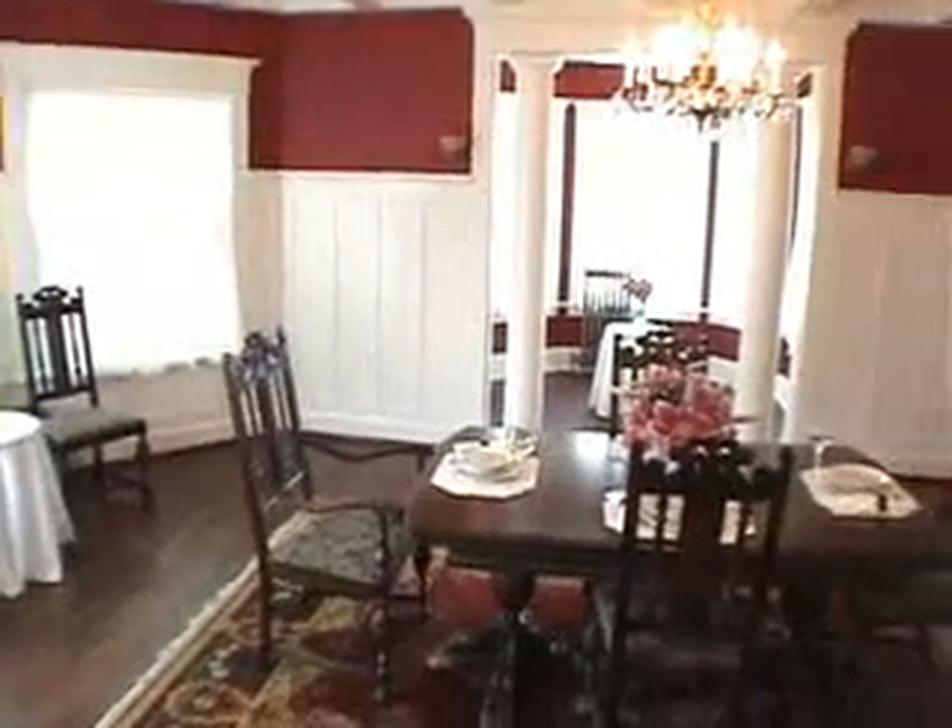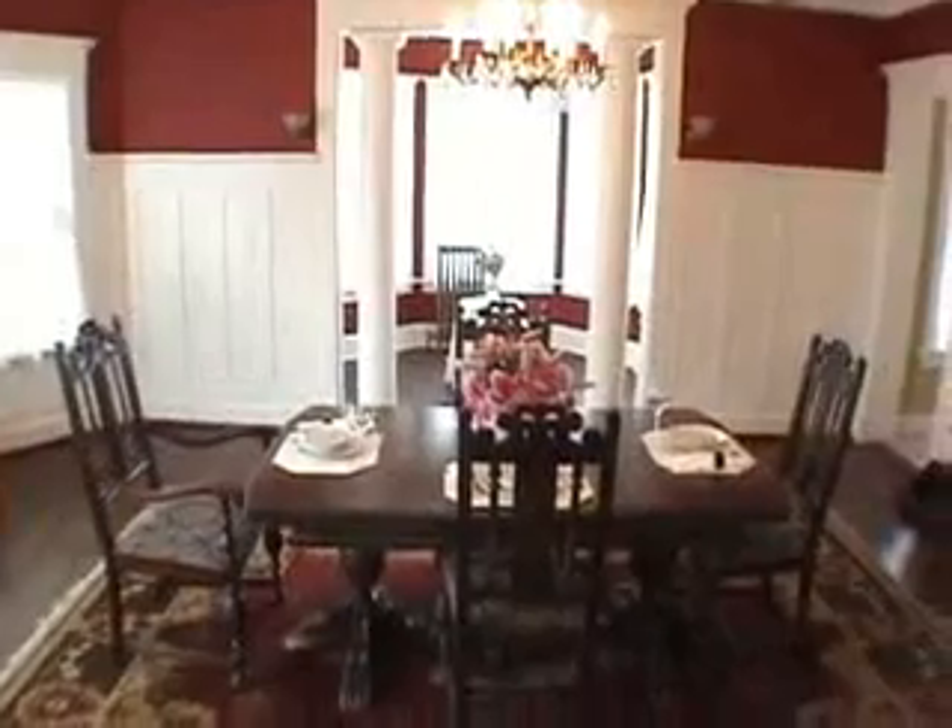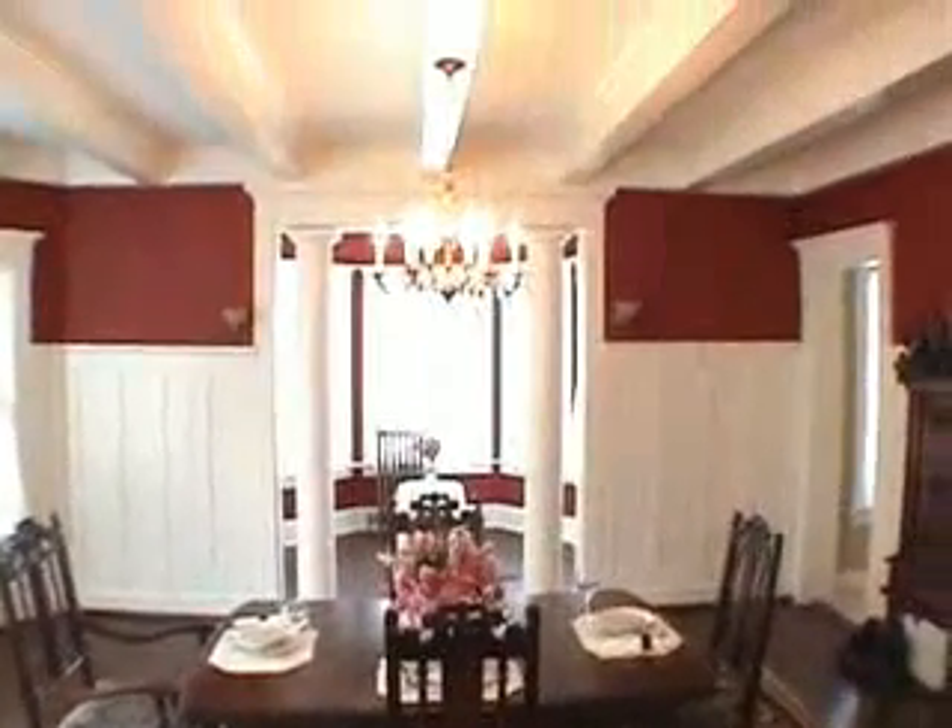An elegant formal dining room, beautiful chandelier, and open beam ceiling.